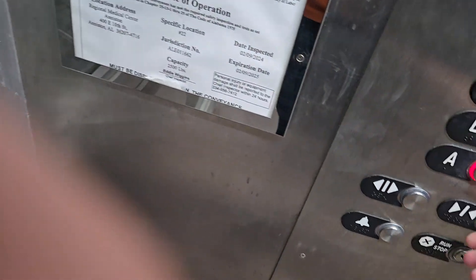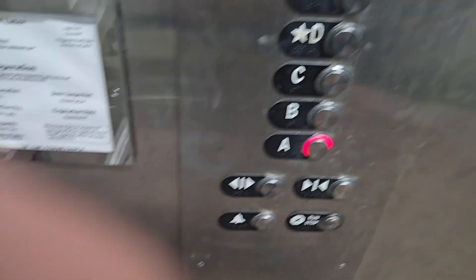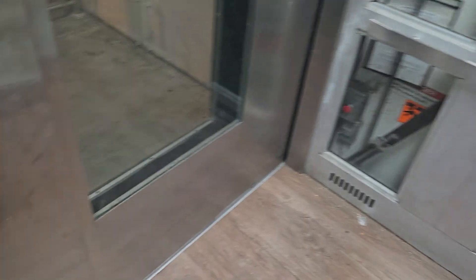We might have people waiting on us. Depends on the situation. Go down to A... Go up to F, Classico's level.